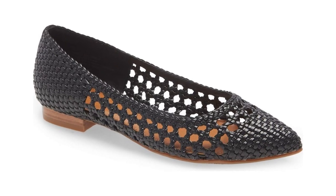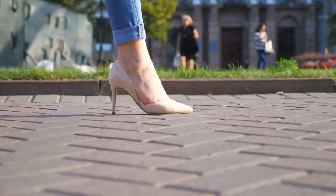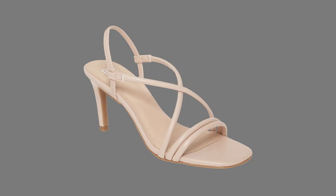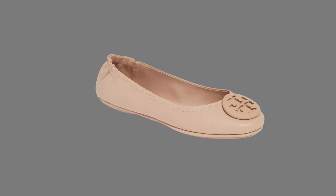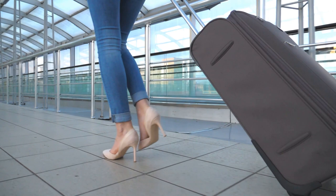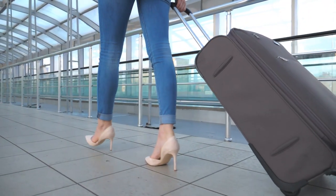Number three is pointed toe shoes, which are the best for petite women. Even though it's just one inch of difference at the tip of the toe, it makes a huge difference once you put them on — the pointed toe makes your legs look so much longer, especially if you are petite. Number four — and the most important pair of shoes you must have if you're petite — is the nude pump. Nude shoes always work for petite women, whether you're looking for pumps, sandals, or flats. Nude shoes blend with the color of your skin, go with almost any outfit, and make your legs look so much longer.